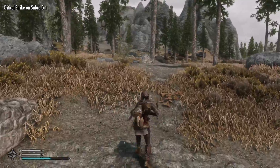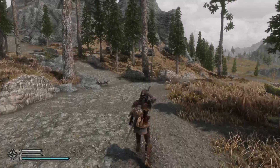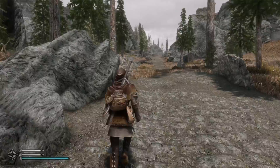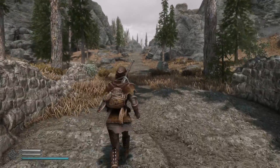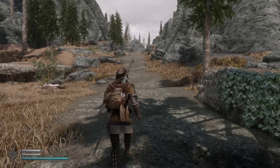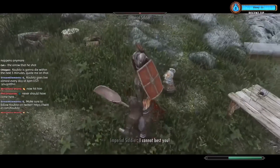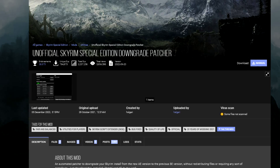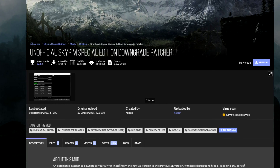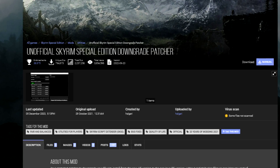In other words, many people are left wishing they can go back in time and prevent their game from updating so their mods still work, or be able to revert to an older version to really seriously get into modding Skyrim. This is where the best mod ever comes in. The best Skyrim mod ever made isn't an ENB, it isn't an immersion mod, it isn't a combat mod, and it isn't even Rupert.